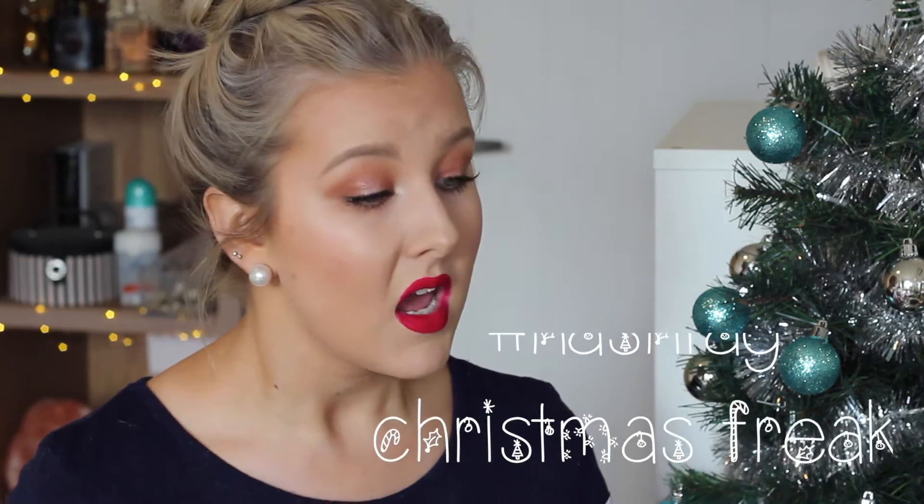I'm getting into the Christmas spirit. If anyone knows me, you know that I set up my Christmas stuff in November. I like to make the most of the Christmas season and celebrate.